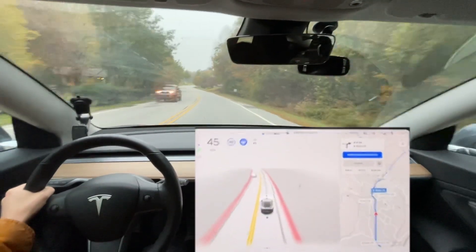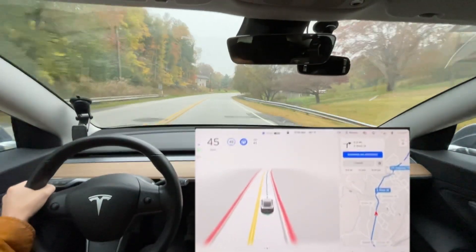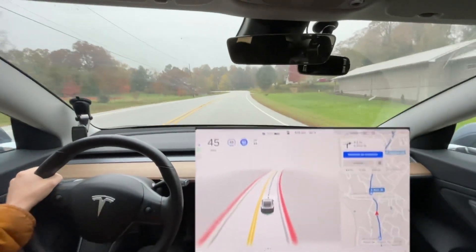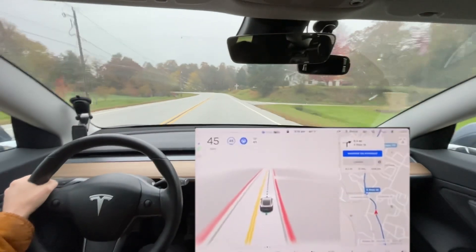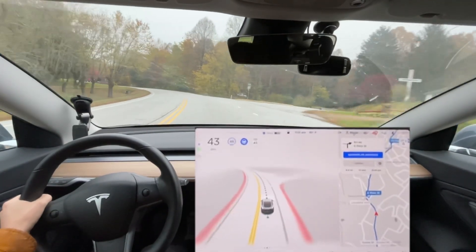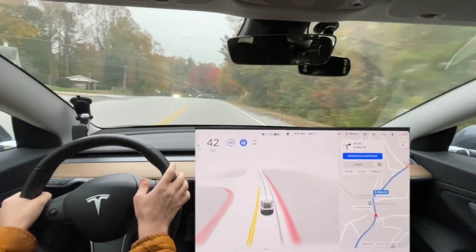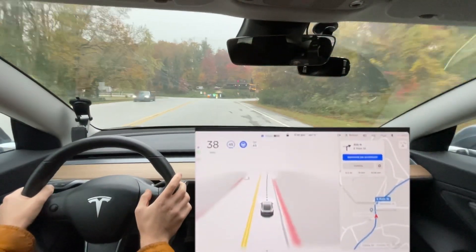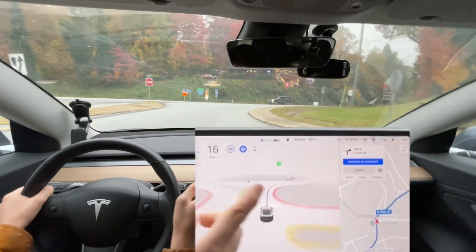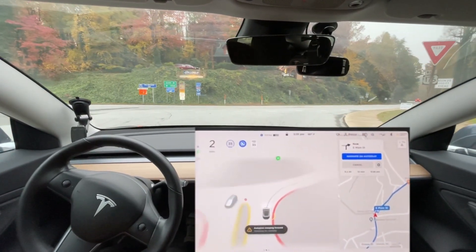I've never had an issue in Saluda, but we'll see — this is a different version. I don't think I've done this route since 10.0 or 10.1; it's been a while. But this is always a good little test of curvy roads — this will tell me if it's going to be faster around curves. It does indeed seem slightly faster around curves; I'm definitely noticing that with this version.